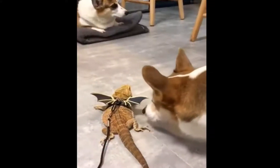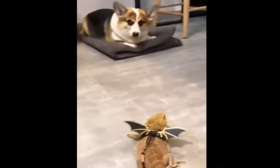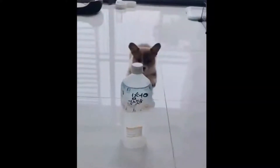Hip dysplasia in dogs: symptoms and remedies. Hip dysplasia is one of the most common bone and joint diseases in dogs. Its symptoms can go unnoticed for a long time, making the pathology difficult to detect. The point is to effectively treat pain in order to improve the well-being of your animal.